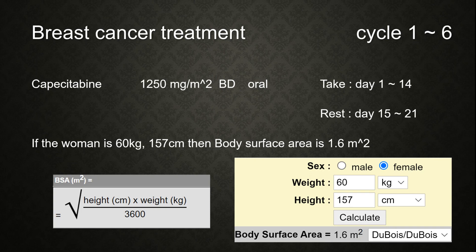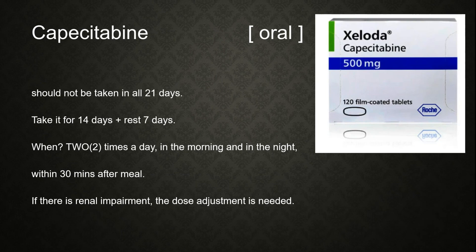For example, if a woman is 60 kg and 157 cm, her body surface area is 1.6 m². We multiply 1.6 by 1250 mg, which gives 2000 mg twice a day. Note that capecitabine should not be taken for all 21 days — it should be taken for 14 days and rest for 7 days, taken twice a day in the morning and at night.